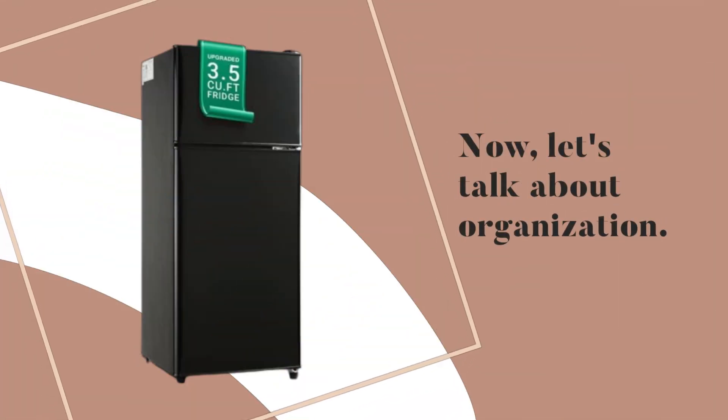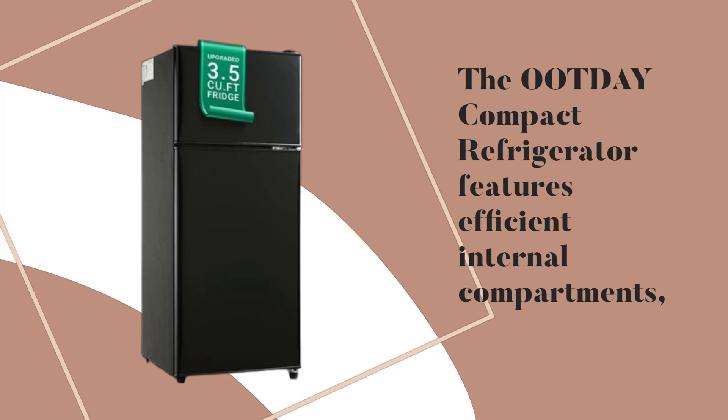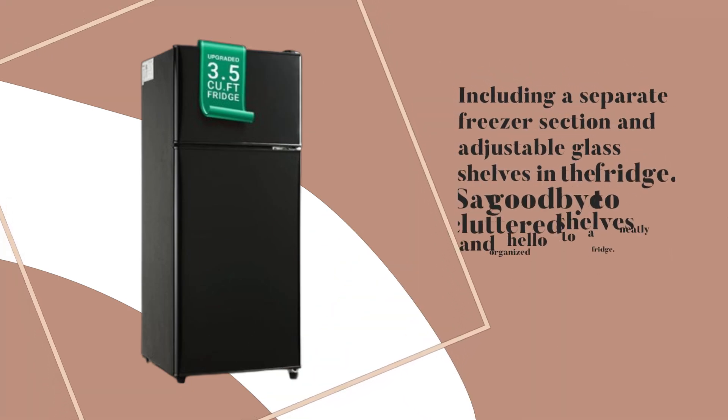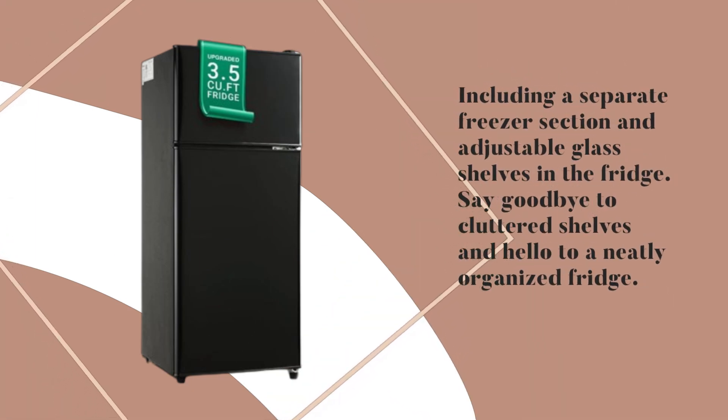Now, let's talk about organization. The Ootday Compact Refrigerator features efficient internal compartments, including a separate freezer section and adjustable glass shelves in the fridge. Say goodbye to cluttered shelves and hello to a neatly organized fridge.